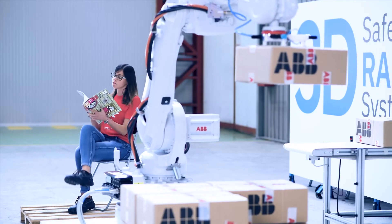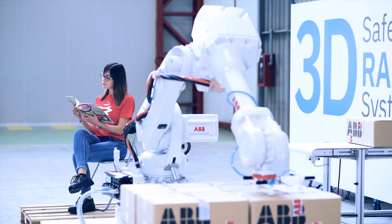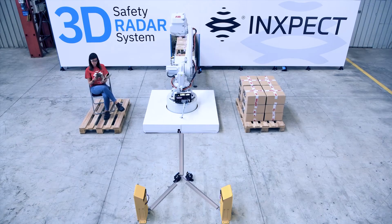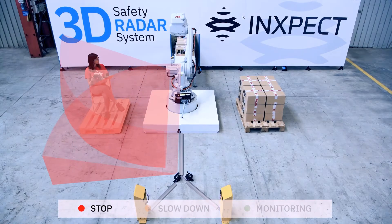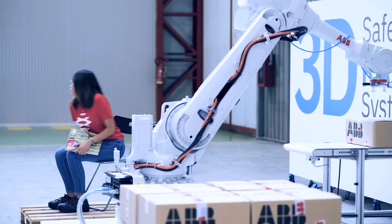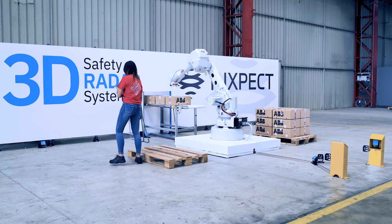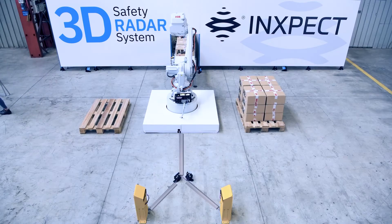No matter how challenging the interaction becomes, INSPECT technology will always let the robot know where the operator is, allowing it to slow down or stop when necessary, while restarting automatically in virtually no time.